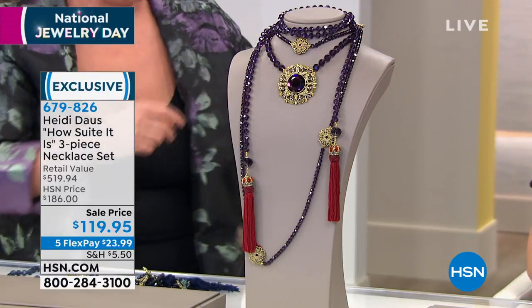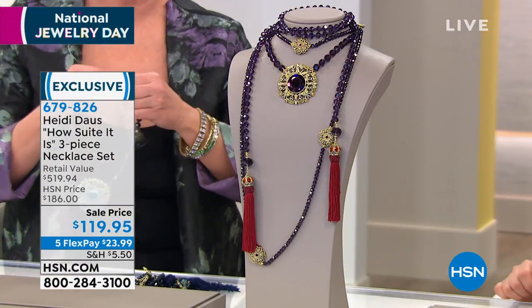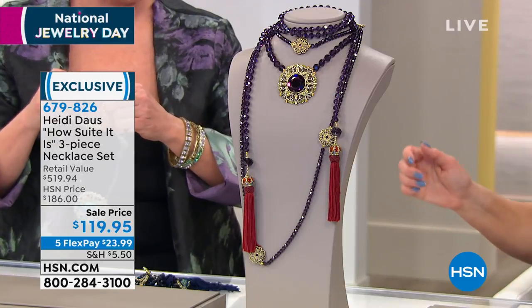Every time I see something, I'm like, no, that's the steal of the show. Remember what I said before? No, it's actually this one. You can wear one, two, or all three.